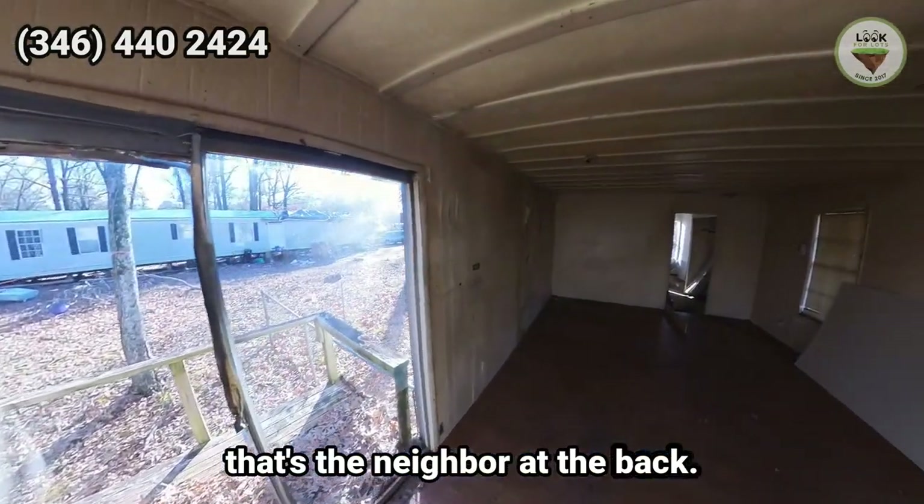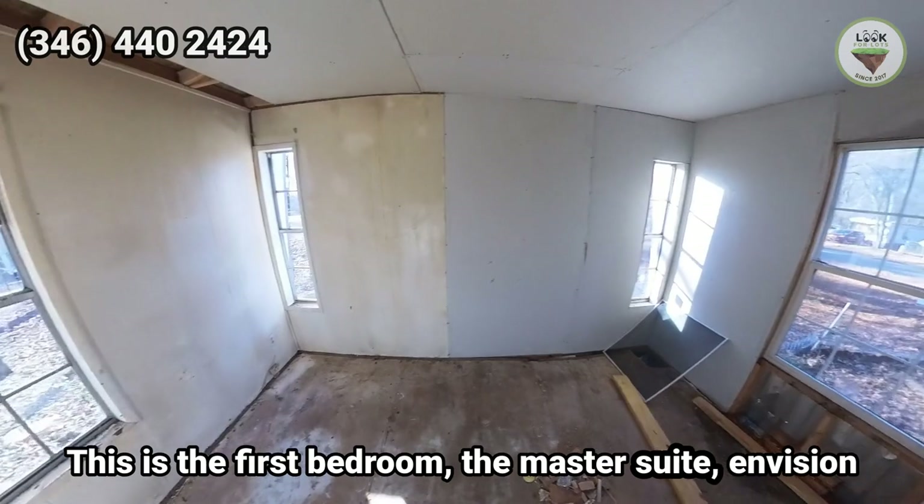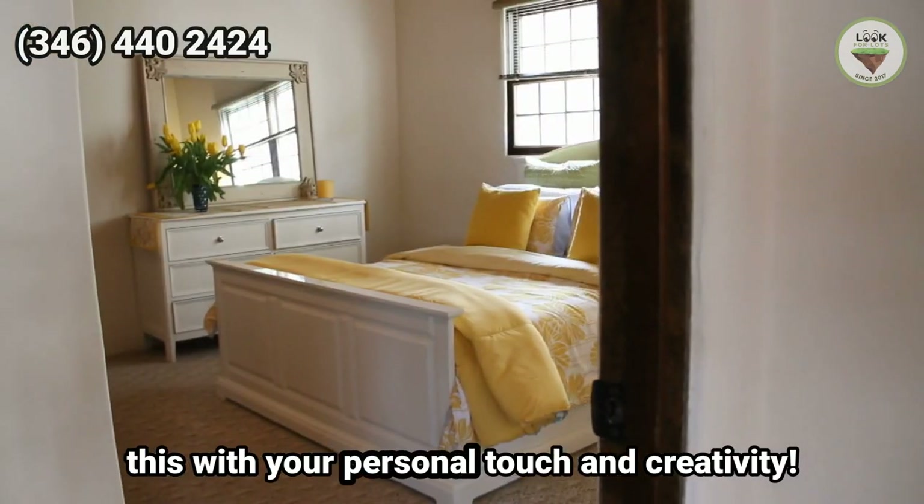This here is the back porch, and that's the neighbor at the back. This is the first bedroom — the master suite. Envision this with your personal touch and creativity.